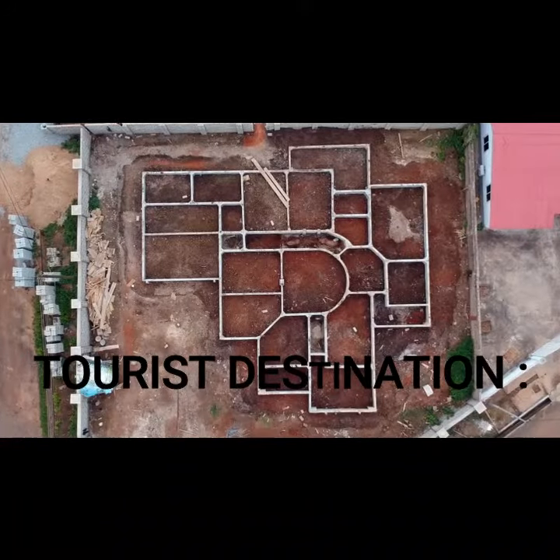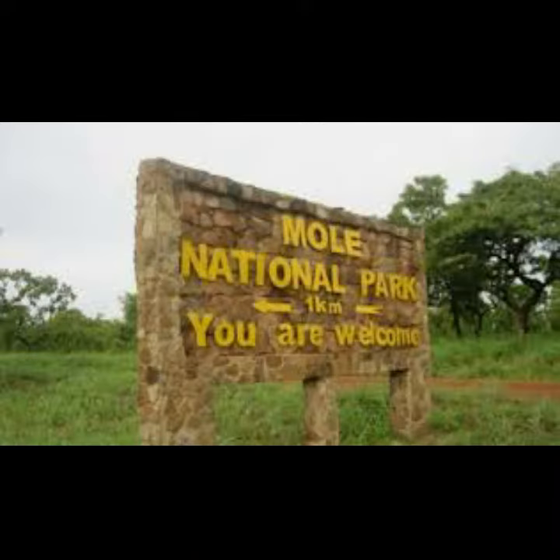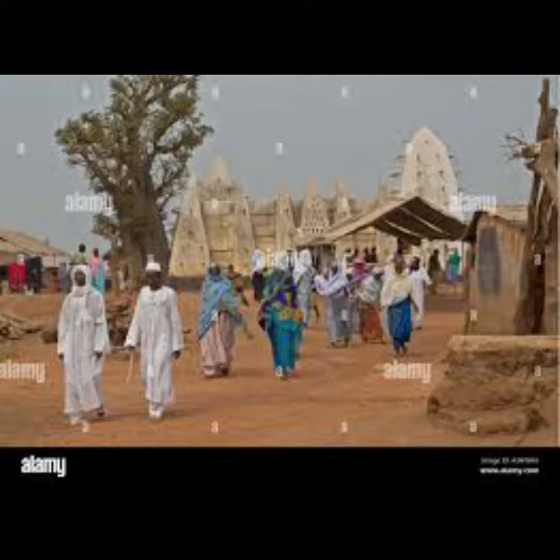Tourist destinations in Ghana include Boccam National Park and Mowgli National Park, which protect over 300 bird species, 194 mammals, and several wild animals. Larabanga Mosque was built in 1421 and is usually referred to as the Mecca of West Africa.